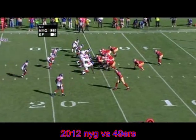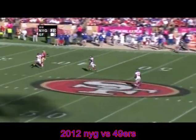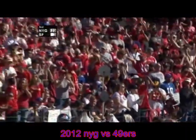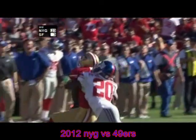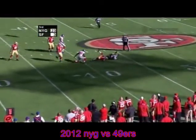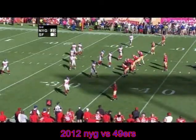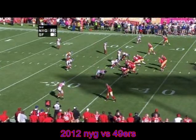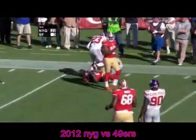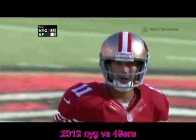The 49ers just threw two picks in the red zone and the defense forced field goals on both. Smith under center on second and 10 from the San Francisco 15. Alex drops, throwing a deep post to Moss — Moss out there, he's got it! Randy Moss has it inside the New York 30-yard line, 56 yards on the play. Kaepernick in takes a shotgun snap, drops, standing, getting pressured, in trouble — takes a big sack. Fourth and 15, shotgun snap to Smith, stepping up, Alex goes across to Vernon Davis — caught, but well short of the first down. The 49ers turn it over on downs.